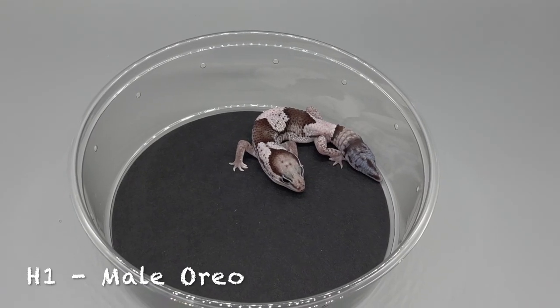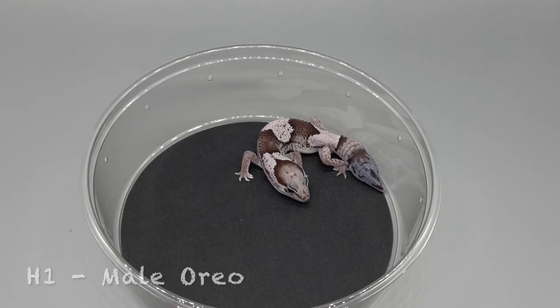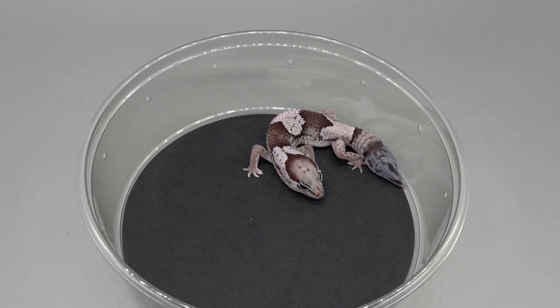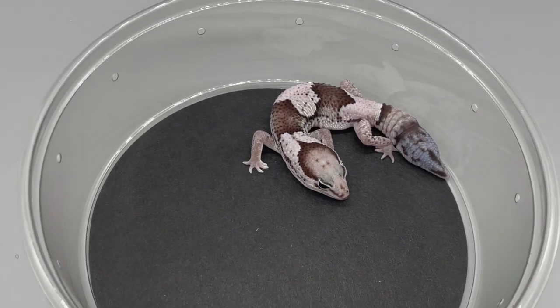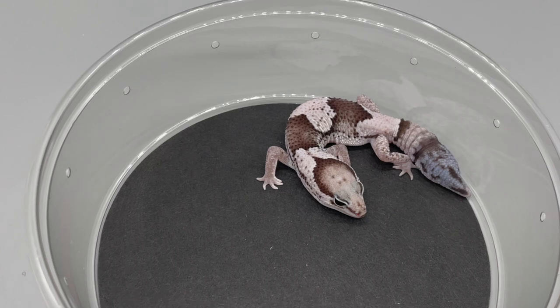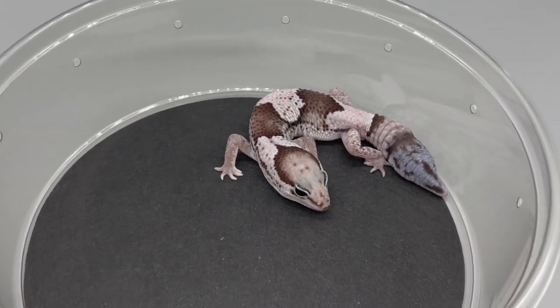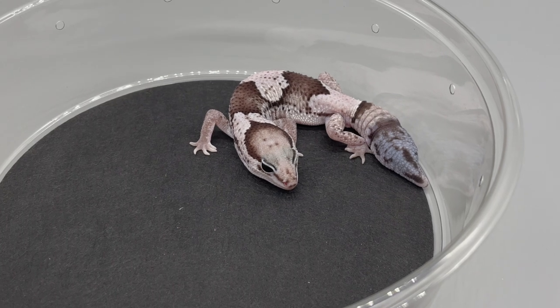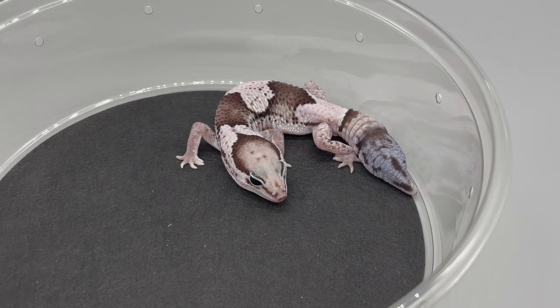All right, here we go. The first hatch of the season: AFT H1-22. It's an Oreo male, hatched on 4-20-22. This guy does have a regen tail. He's 100% het Patty.